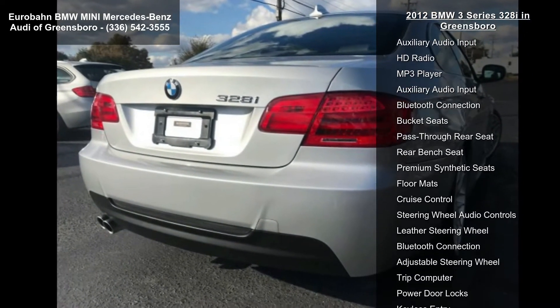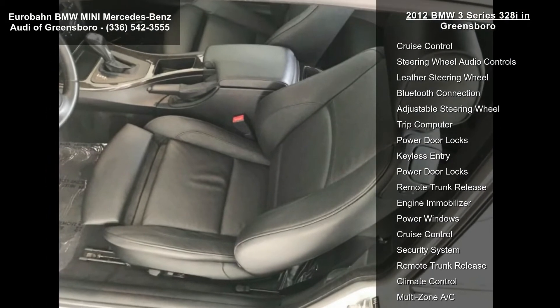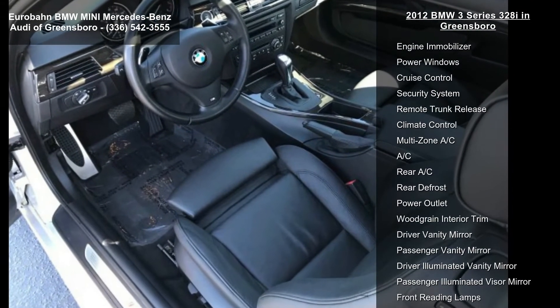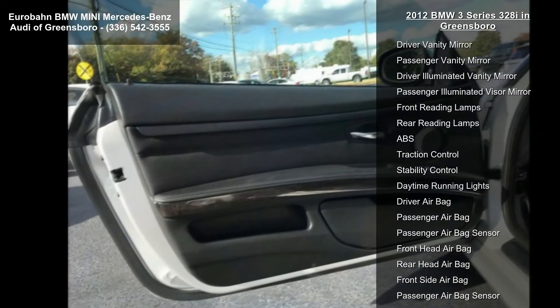Some of the top features included with this vehicle are rear-wheel drive, power steering, ABS, four-wheel disc brakes, brake assist, front and rear performance tires, aluminum wheels, and HID headlights.